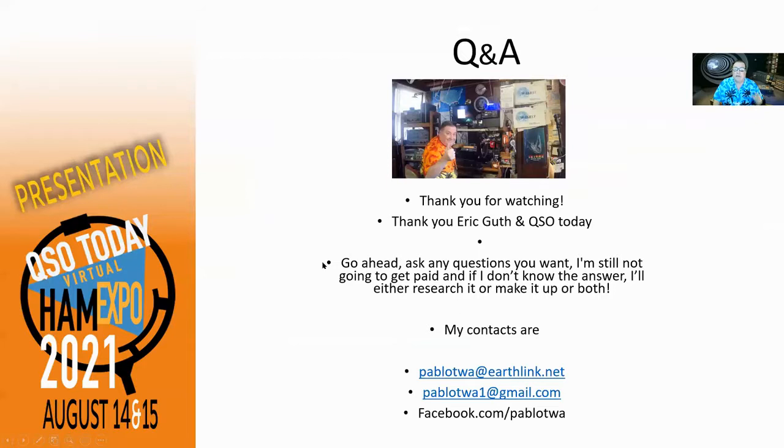So that's about it. Thank you very much. Thank you, Eric Guth and QSO Today for allowing me to make this presentation. Thank you, Eric, for being so patient with me.